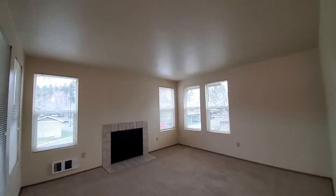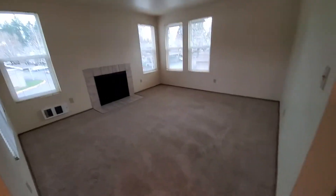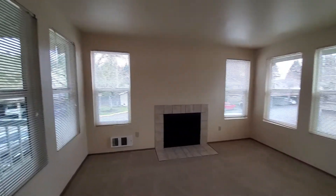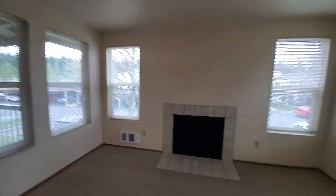Living room — great living room. This gives you a lot of windows, a lot of light. Fireplace. You could get a wraparound couch in here, no problem.